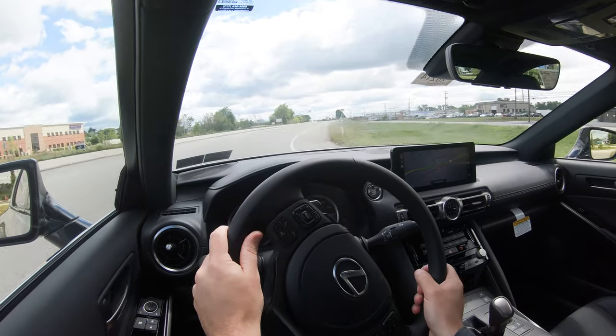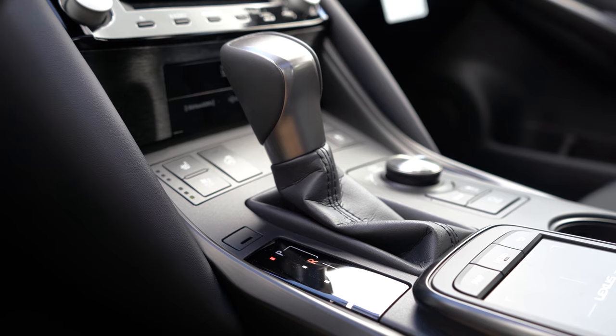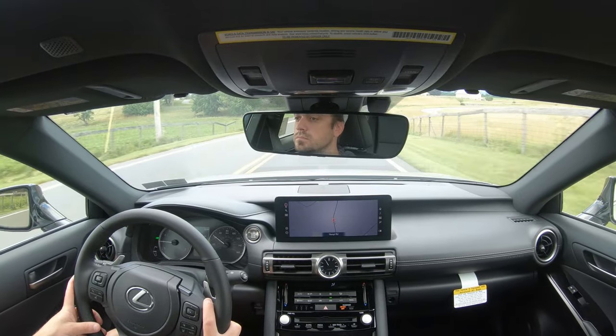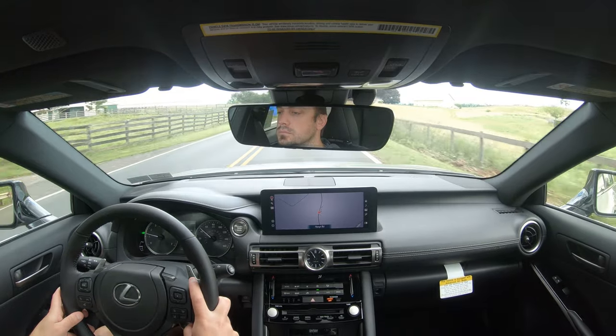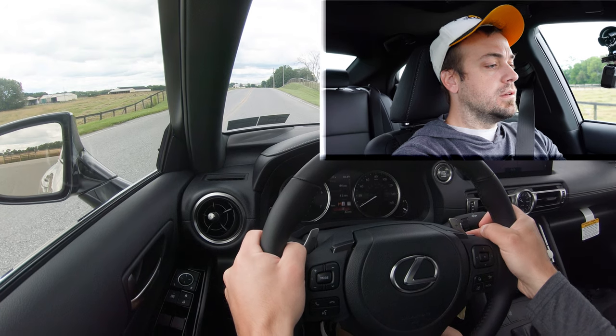Let's put it in full manual shift mode first. To do that, I simply slide the shifter all the way to the back and to the left — that displays what gear I'm in on the digital portion of the gauges. Incredible turning radius there, that is excellent. Back to the shifting — I have it in full manual shift mode, so let's put the paddle shifters to the test and see how quickly they react. All right, in first gear — in three, two, one, go!